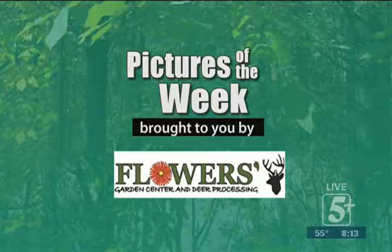If you're going to go take a deer over there, you might be in trouble. You better be a road kill — there better be some tread marks on it, I'm telling you. Go by there, Flowers Garden Center, 4550 Eatons Creek Road.